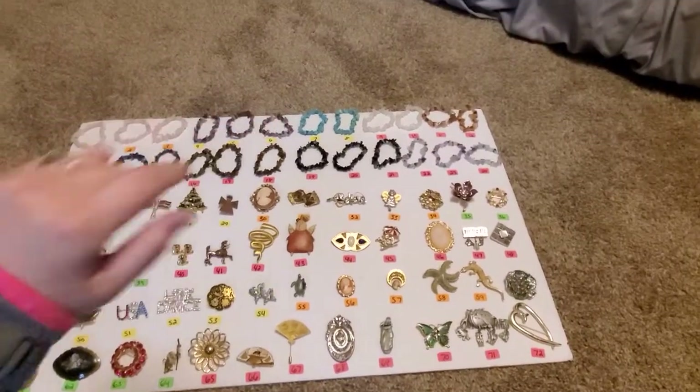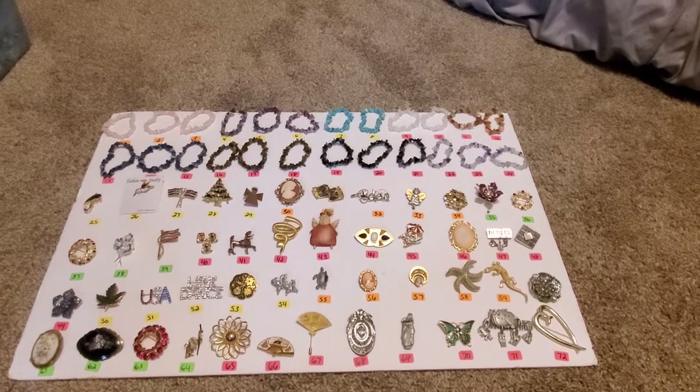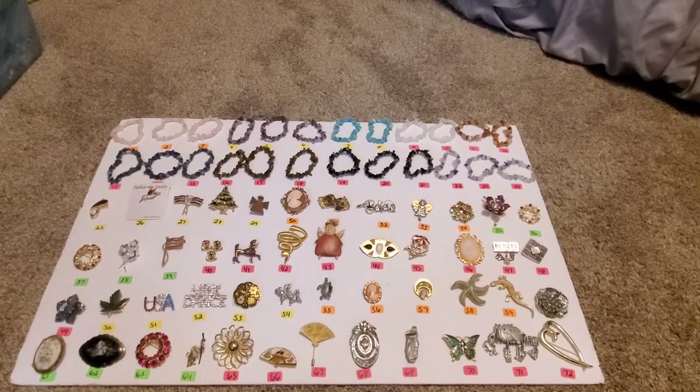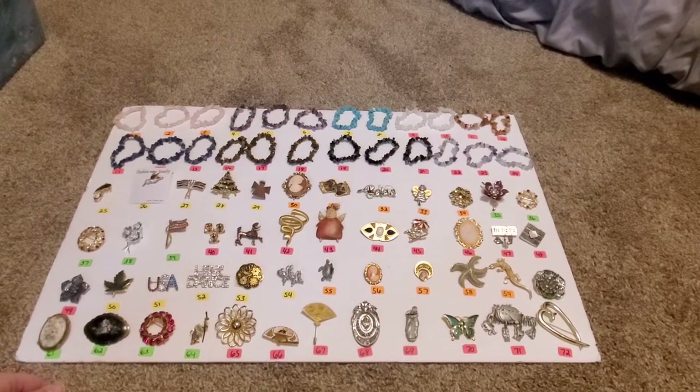Hey y'all, welcome back to another Buy It Now video. Everything here you see is $3 a piece, numbers 1 through 24 are natural stone chip stretch bracelets, and the rest of them are broaches. Some are signed, some are not. I'll let you know if there's a signature on it.